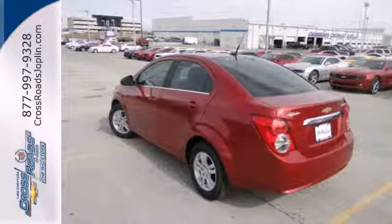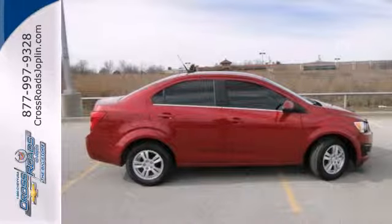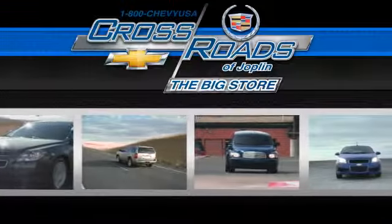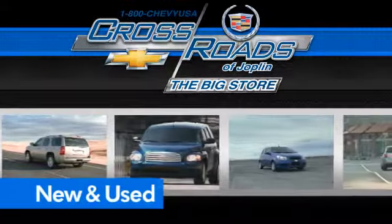With great fuel economy, this Sonic will not be here long, so stop in today. Crossroad Chevrolet Cadillac — the big store is the premier Joplin Chevrolet dealership to buy a new or used Chevy, like this one.